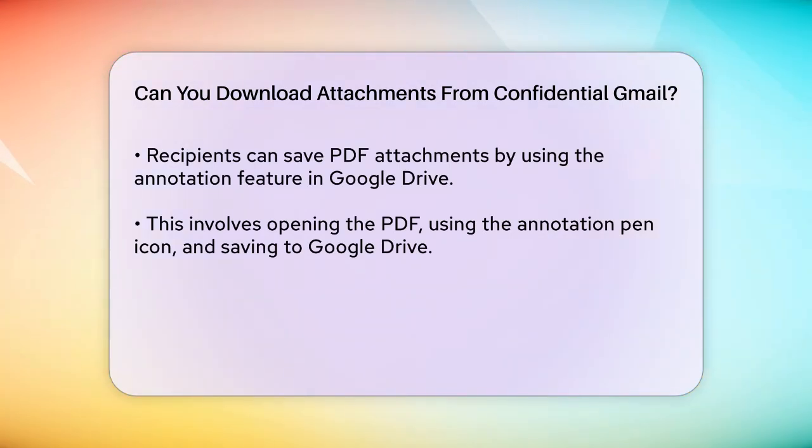Another method involves using the browser's developer tools. Recipients can open the browser's developer mode, view the source of the page, and download images or other content directly from there.